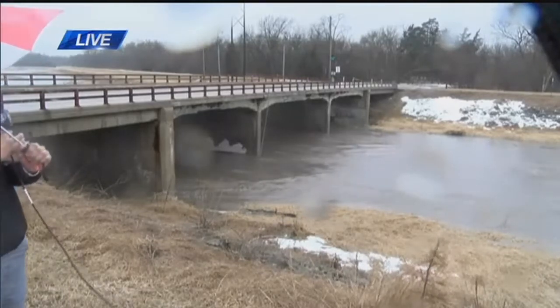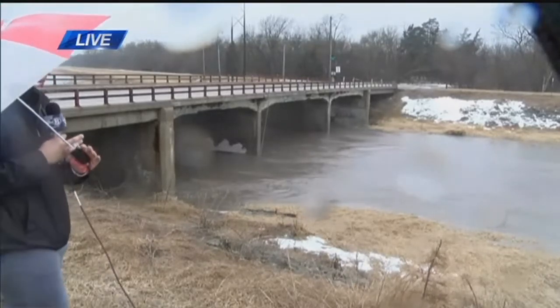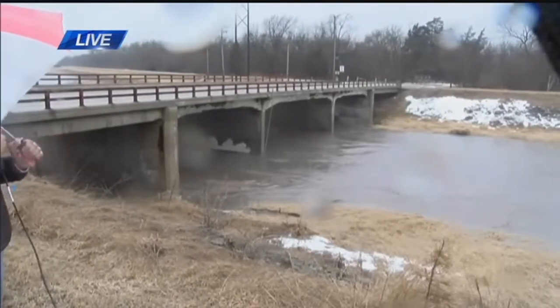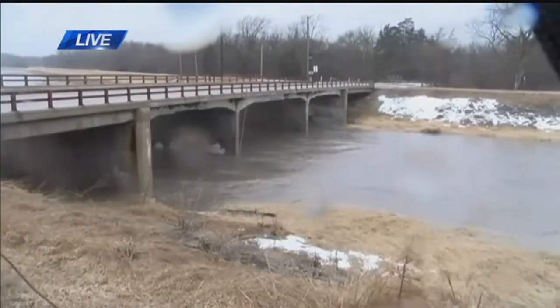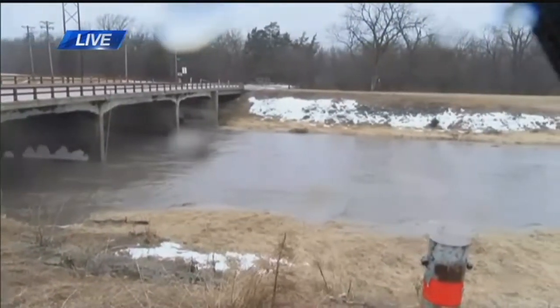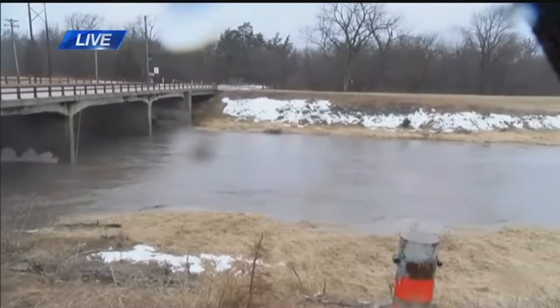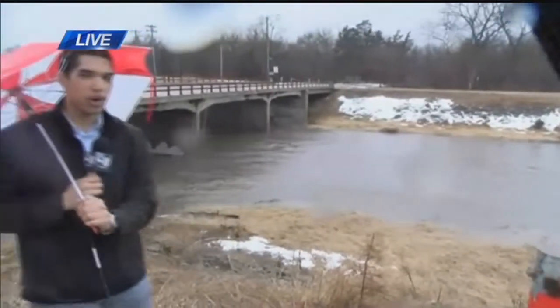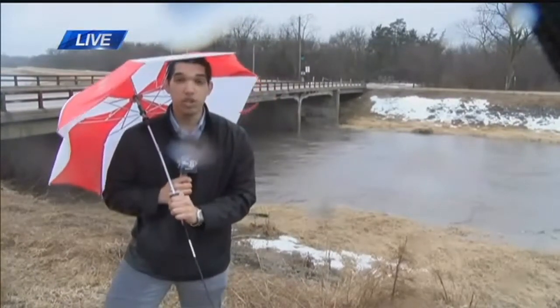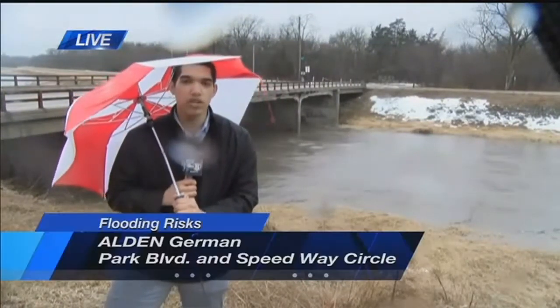We haven't really noticed the water rise very much, but the wind is definitely a big factor out here as well — gusting pretty strong. We've already lost one umbrella because of these high winds, and the umbrella I have now is hanging on for dear life. One thing to be aware of as we go through the rest of the day is that we are under a flood warning until noon tomorrow because of those high waters.